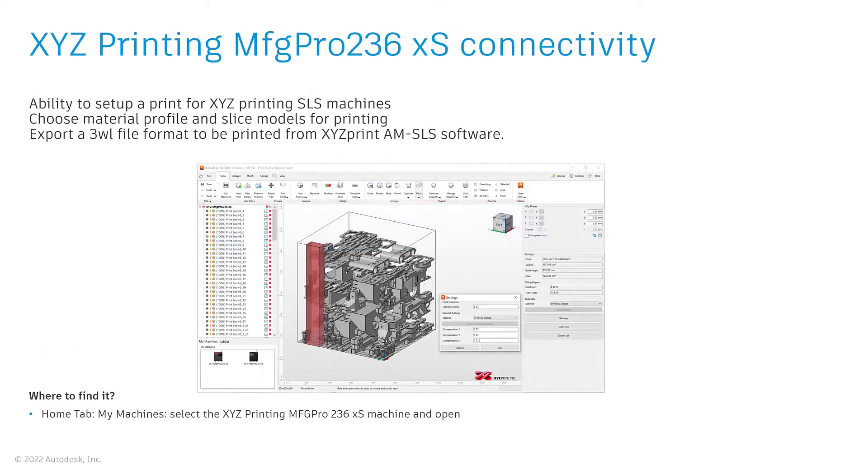The 2023 release improves existing integration with XYZ Printing SLS printers, as well as their latest machine the MFG Pro 236XS, by utilizing the software development kit provided by the hardware manufacturer.